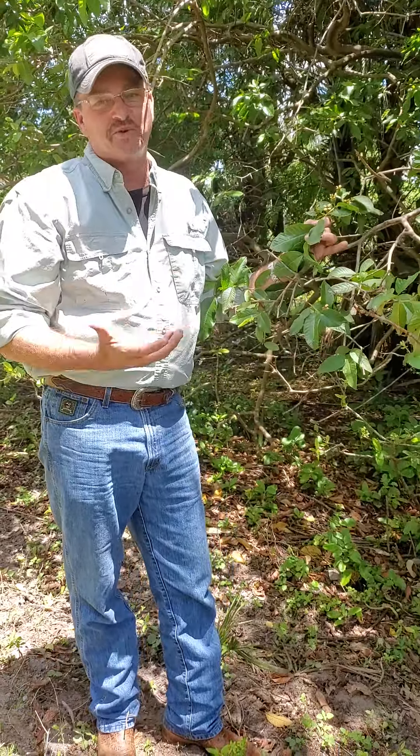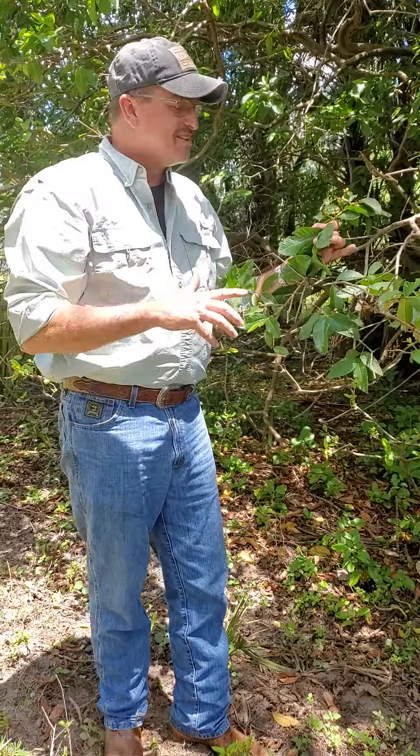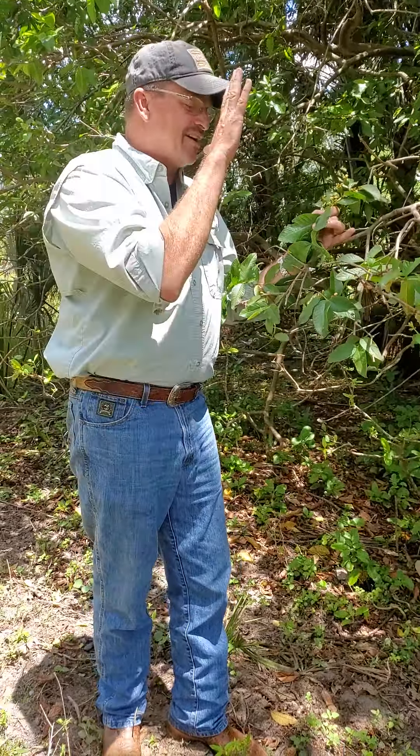They didn't eradicate them on our ranch — we wouldn't let them. The neat thing is you have this beautiful, healthy guava plant. There's about 10 or 15 of them right here.